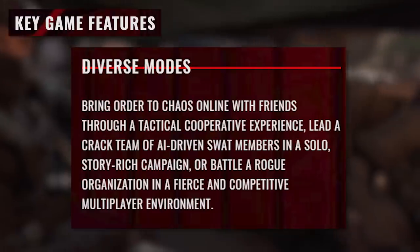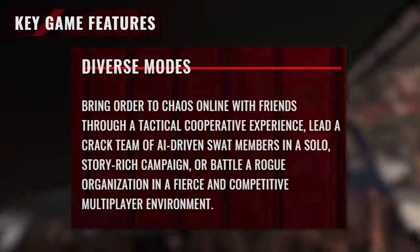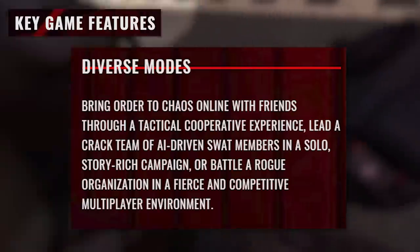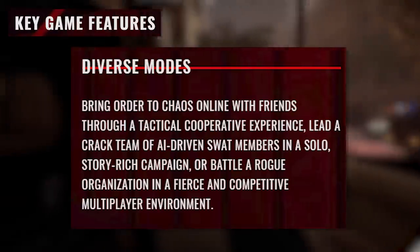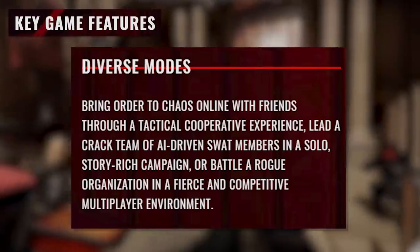Diverse modes. Bring order to chaos online with friends through a tactical cooperative experience. Lead a crack team of AI-driven SWAT members in a solo story-rich campaign, or battle a rogue organization in a fierce and competitive multiplayer environment.